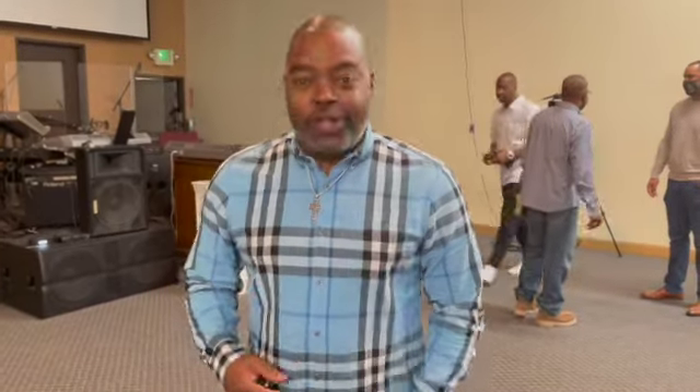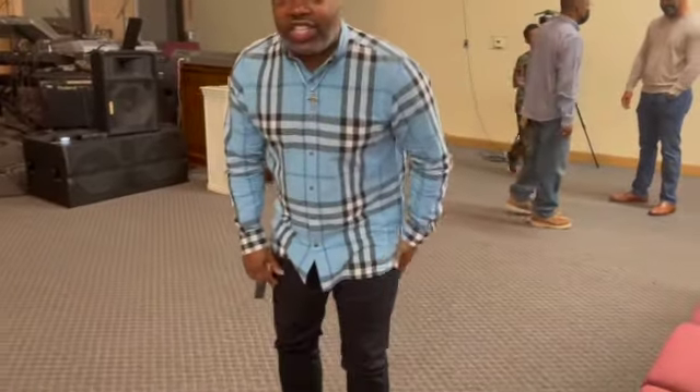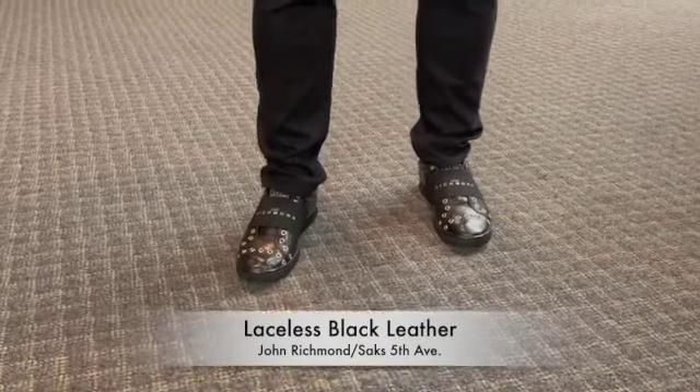Hey Uncle Frank! Tell me about your outfit. 'So this is my church flow — a little plaid shirt, some people call it Burberry, my G-Stage jeans, and my John Richmond shoes, all compliments of Saks Fifth Avenue. You know how we do it — just trying to be a good soldier for the Lord!'